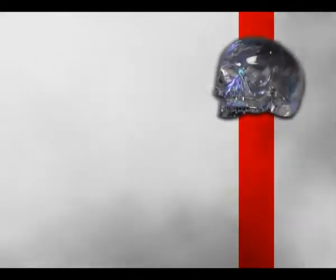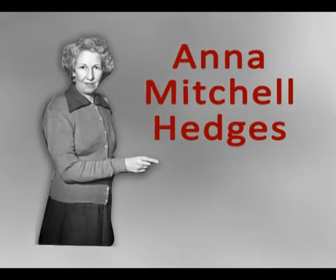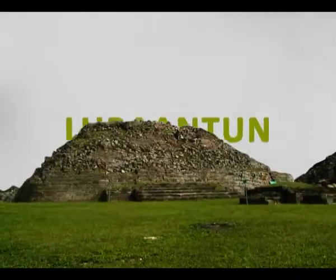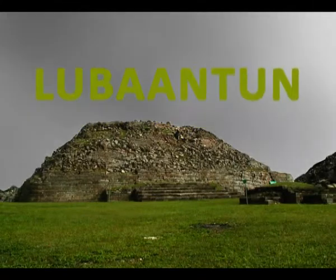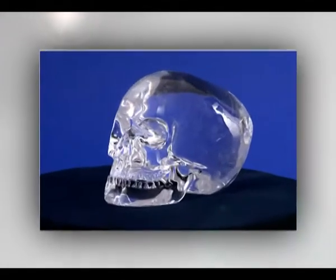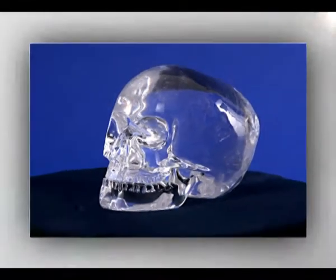The secret of the technology used in the crystal skulls has still not been unraveled. On January 1st, 1924, Britain's Anna Mitchell-Hedges discovered a crystal skull beneath an altar in a pyramid temple in the lost Mayan city of Lubantan. The skull was the same size as a genuine human skull and consists entirely of transparent quartz.